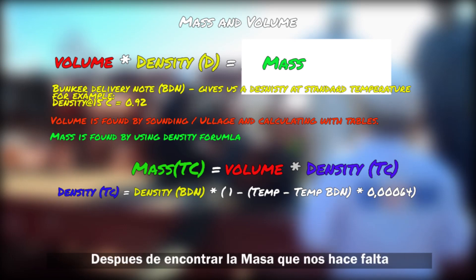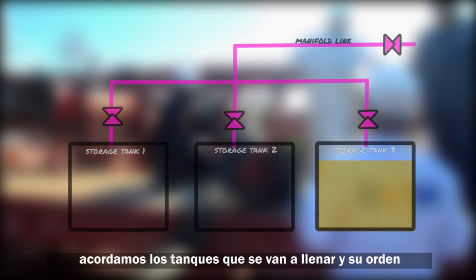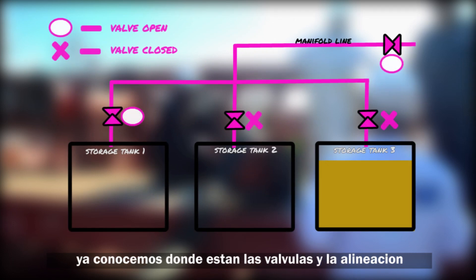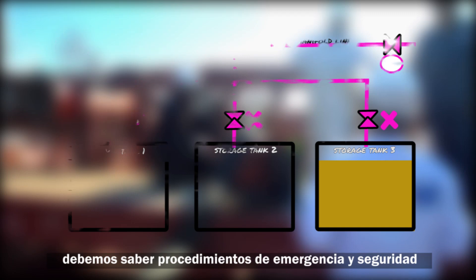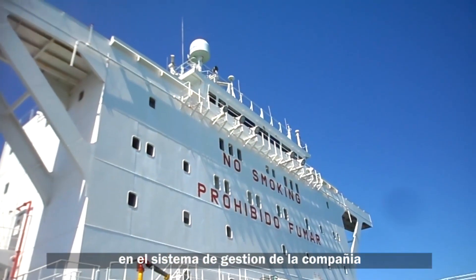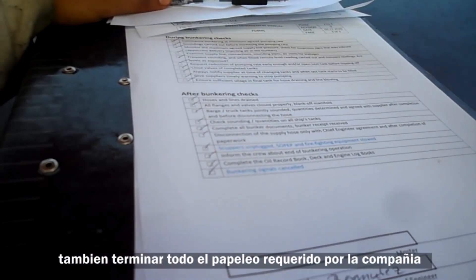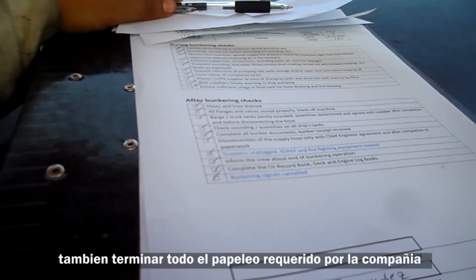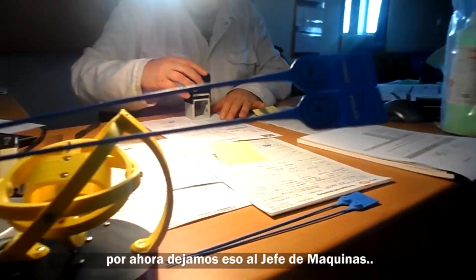Moving on — we've found the mass we need, agreed upon the tanks to fill and the order, and we know the valve positions and lines. We should also know any safety and emergency procedures in our company's safety management system and implement them. We also complete any pre-bunker paperwork required by the company.